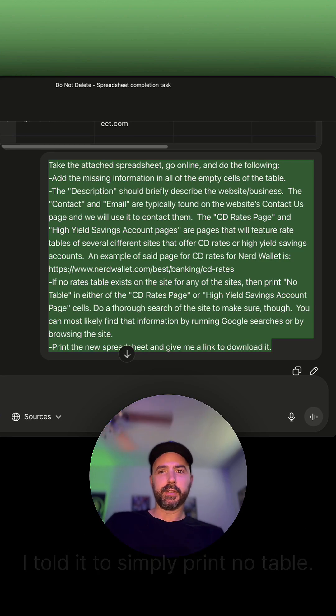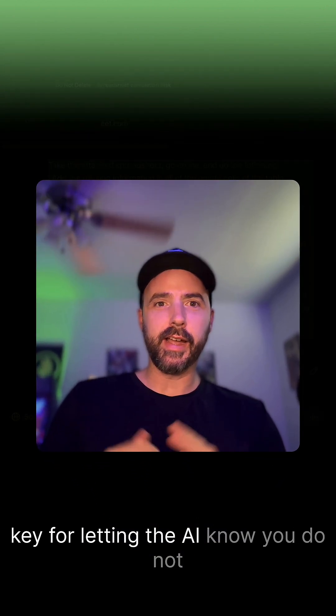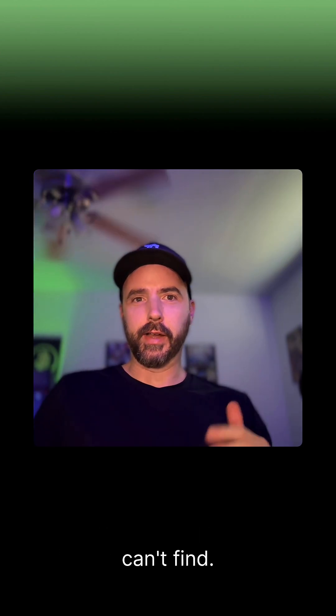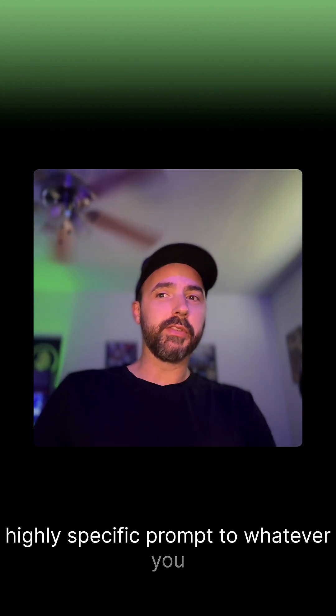If it can't find anything, I told it to simply print 'no table.' This type of instruction in a prompt is key for letting the AI know you do not want it to make anything up that it can't find. This is just an example — I encourage you to give it a detailed, highly specific prompt for whatever you need.